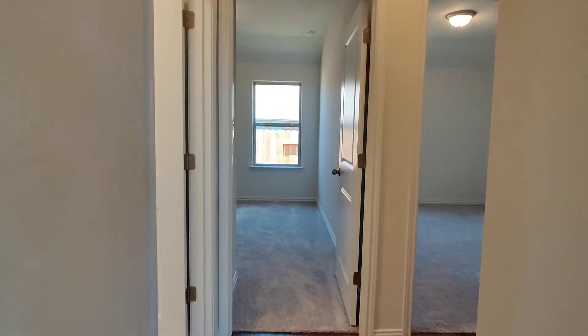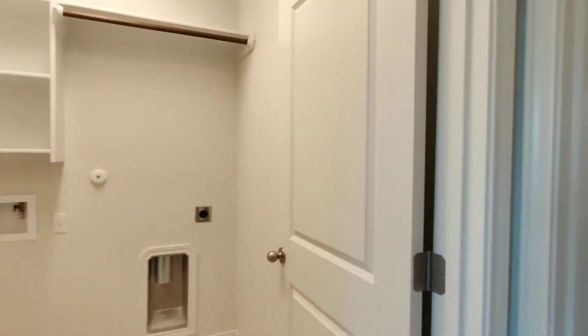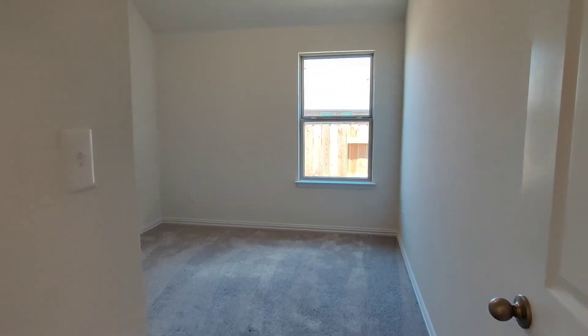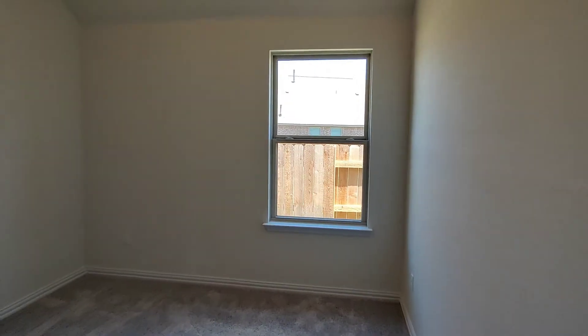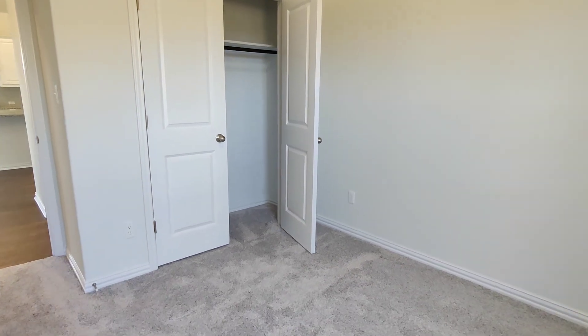Here's the guest bedroom quarters and wing. To the left is your laundry room. Then here's the two guest bedrooms — both are 10 by 10 — and both have these accordion-style closet doors.